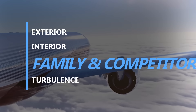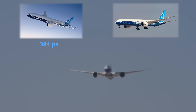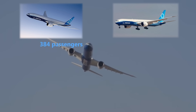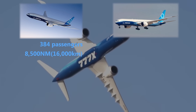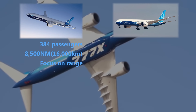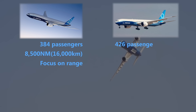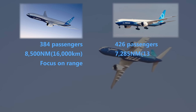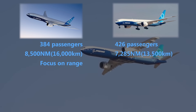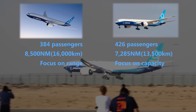The Boeing 777X family encompasses two main variants: the 777-8 and the 777-9, each tailored to meet the diverse needs of airlines across the globe. The 777-8 is designed to carry approximately 384 passengers in a two-class configuration, with a range of about 8,500 nautical miles or almost 16,000 kilometers, optimized for long-haul routes. The larger 777-9 is built to accommodate around 426 passengers in a two-class layout, offering a range of 7,285 nautical miles or around 13,500 kilometers, and is positioned as a successor to the Boeing 747, catering to demand at slot-restricted airports.